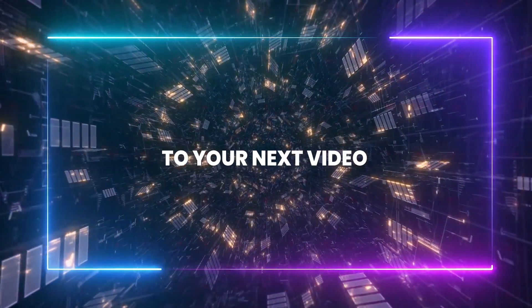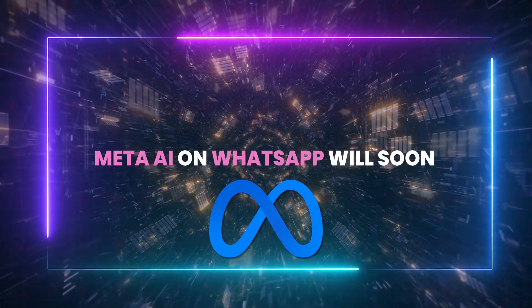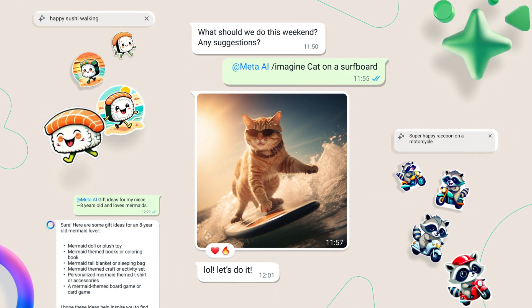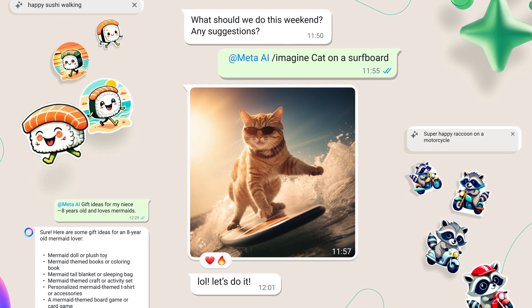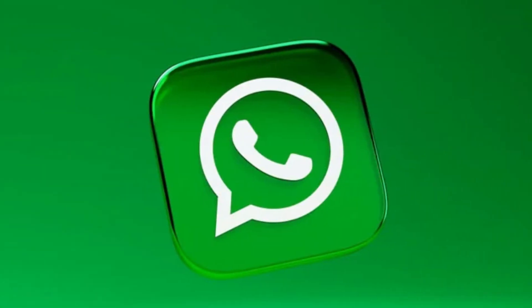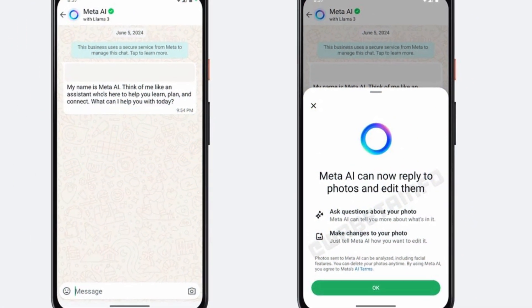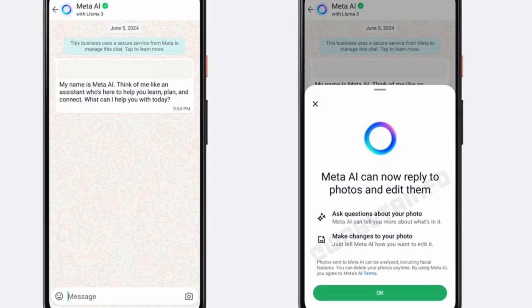Meta AI on WhatsApp will soon let users modify and edit photos. Users will be able to engage with features akin to ChatGPT, including the ability to generate images directly within the app. Meta is pushing new AI functionalities in WhatsApp's latest beta version 2.24.14.20, where users get to explore two exciting features: they can upload a photo and ask detailed questions about it, and they can have the photo edited on the fly using just text prompts — whether snapping a new pic using the camera button or uploading an existing one.